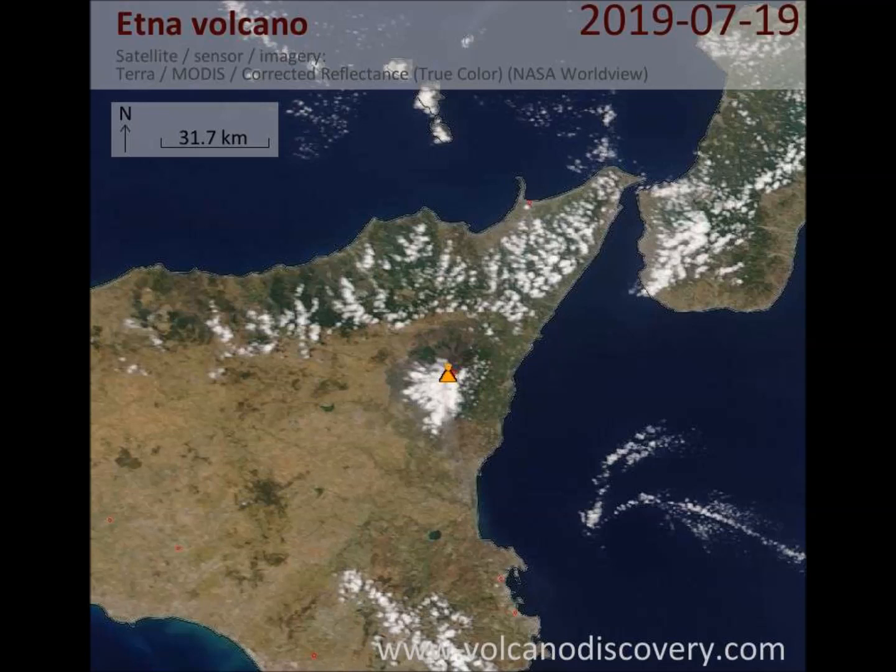The most recent collapse event at the summit of Etna is thought to have occurred about 2,000 years ago, forming what is known as the Piano Caldera. This caldera has been almost entirely filled by subsequent lava eruptions but is still visible as a distinct break in the slope near the base of the present-day summit cone. Mount Etna is also moving towards the Mediterranean Sea at an astonishing rate of 14 millimeters — about half an inch — every year, sliding on an unconsolidated layer above older sloping terrain.